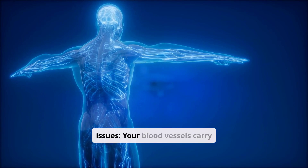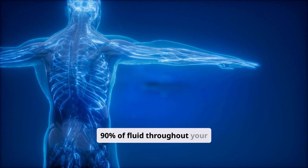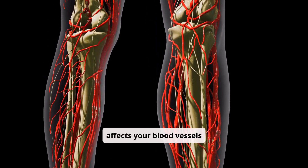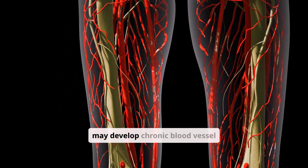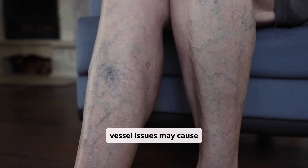Blood vessel issues. Your blood vessels carry between 80% and 90% of fluid throughout your body. When something affects your blood vessels, or vascular system, you may develop chronic blood vessel issues, which may cause lymphedema.